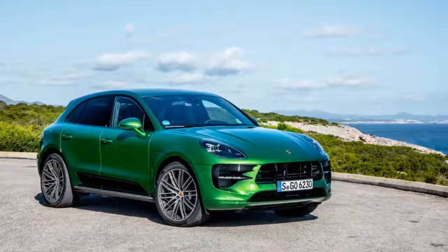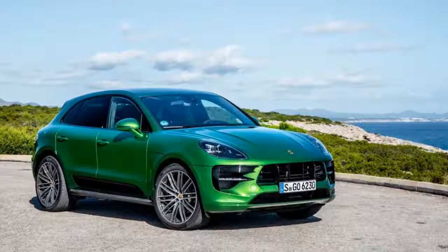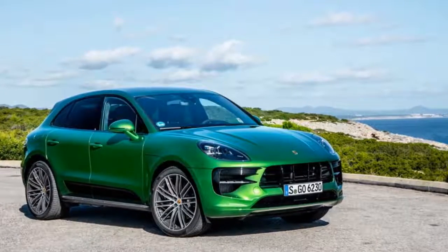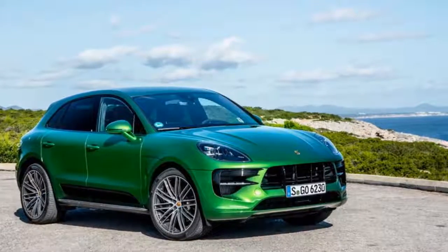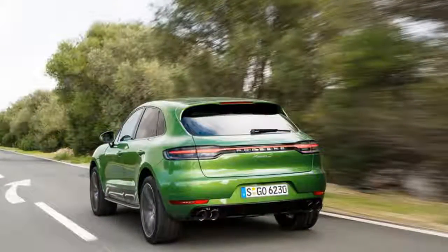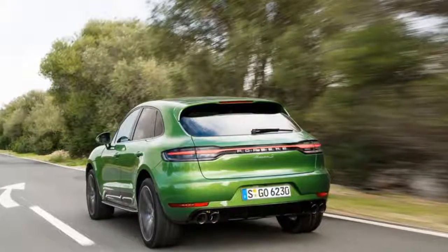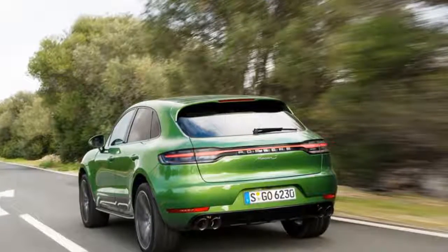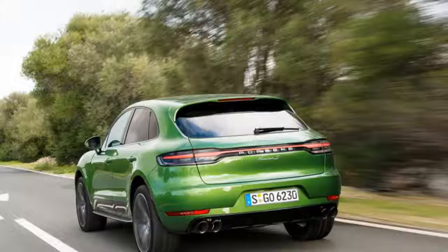Behind the familiar face of the 2019 Porsche Macan lie some significant changes. Porsche took the wraps off the freshened Macan in Shanghai, giving us our first look at the revised SUV, which has new engines, a new infotainment system, and other new features. As before, the Macan is based on the Volkswagen Group's first-generation MLB modular longitudinal architecture.